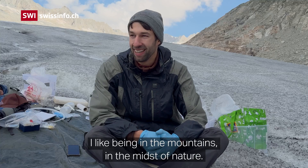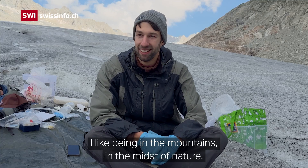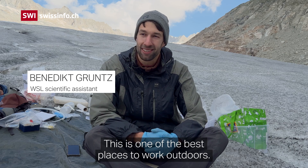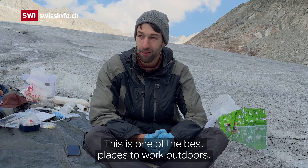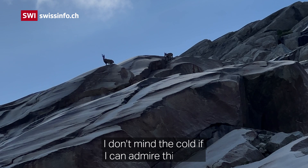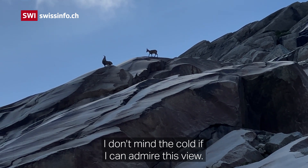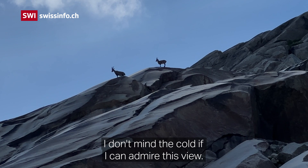I like being in the mountains, I like being in nature. For me this is one of the best jobs I could have — just working outdoors. I don't really mind being a bit cold every now and then if I'm able to see this view while working.